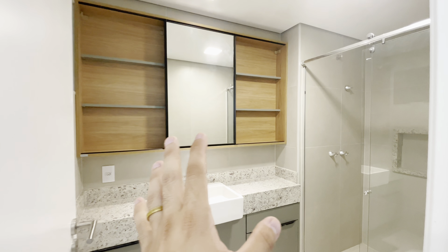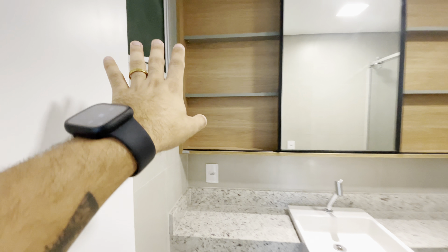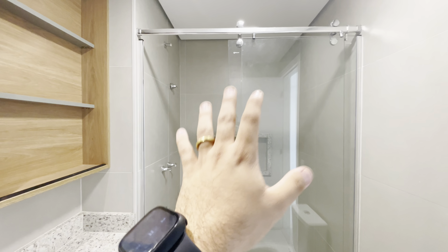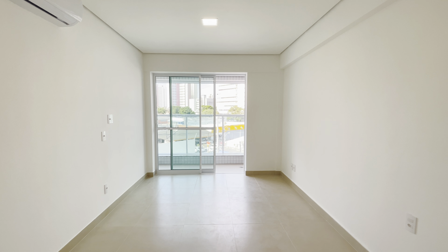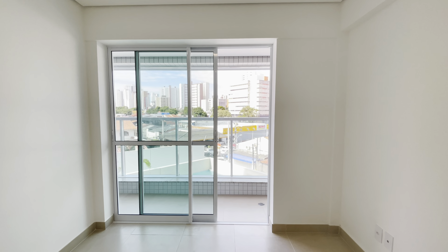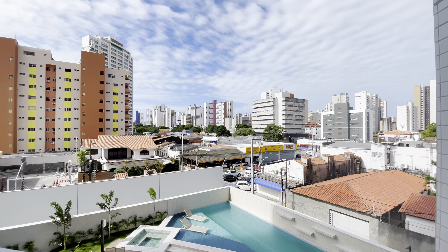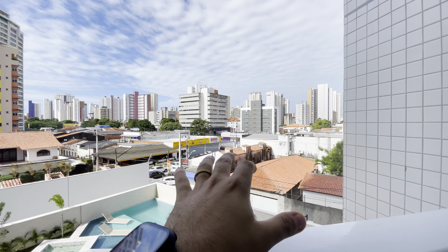E aqui nós temos a suíte master, que é a suíte de quem paga. Esse banheiro é muito bacana — bem espaçoso, com espaço pra você fazer armários. A quantidade de espaço pra armário nessa suíte é muito bacana. Nós temos aqui uma janela que abre pro fosso do condomínio, com o mesmo padrão de acabamento, toda revestida. A suíte master é bem ampla pro conceito de apartamento de 112 metros. Ela também tem essa sacada, e aqui é uma das partes de lazer do condomínio — olha que bacana essa piscina! Aqui pra vocês verem a região: temos farmácia e posto de gasolina muito próximo do empreendimento.